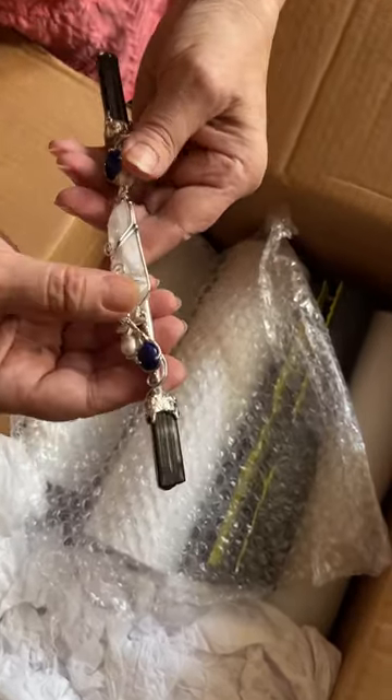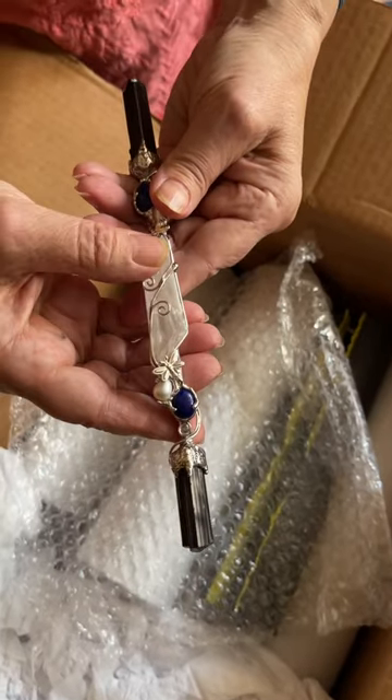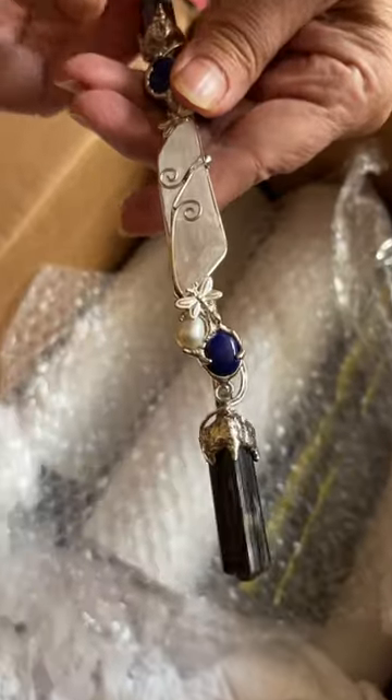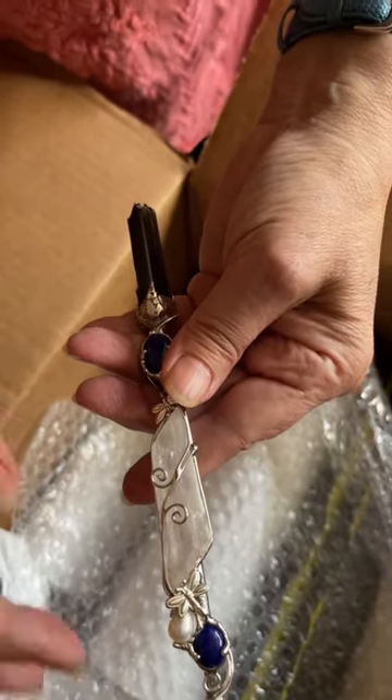This is lightning struck quartz here in the center, and this is black tourmaline.